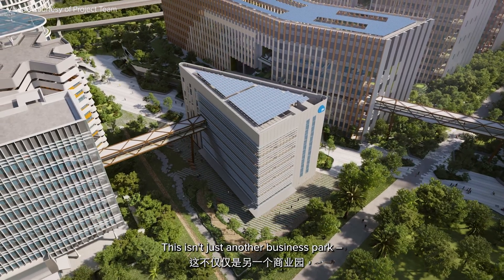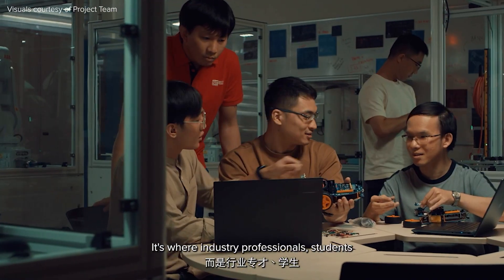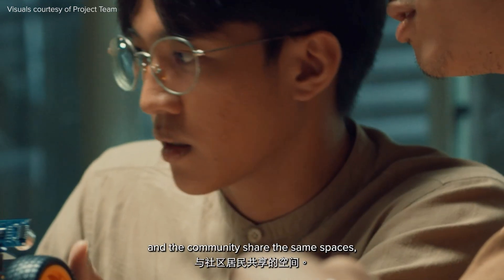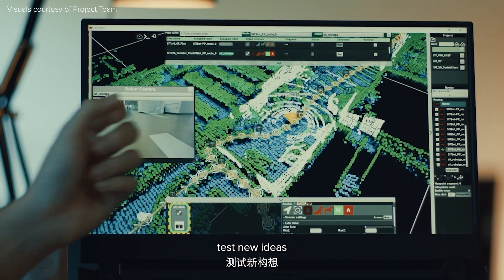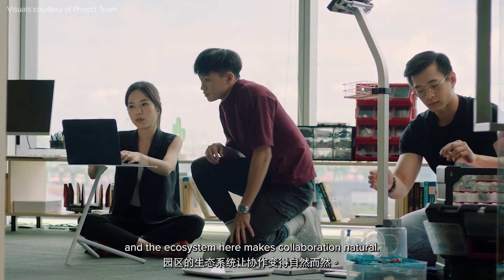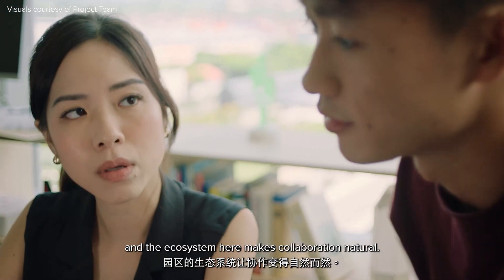This isn't just another business park. It's where industry professionals, students and the community share the same spaces, work on real problems, test new ideas — and the ecosystem here makes collaboration natural.